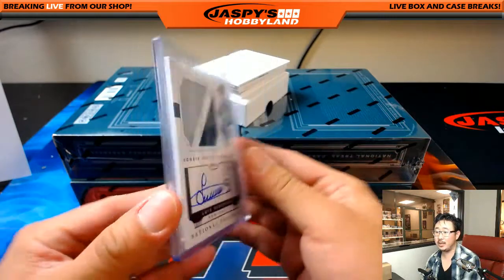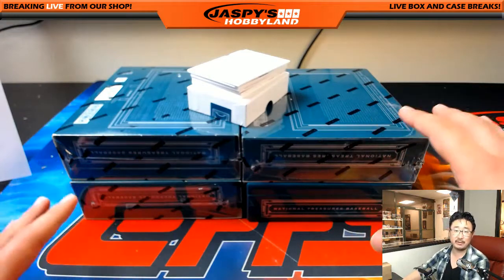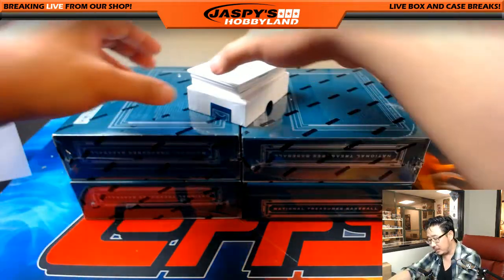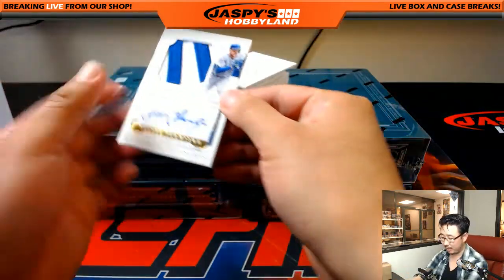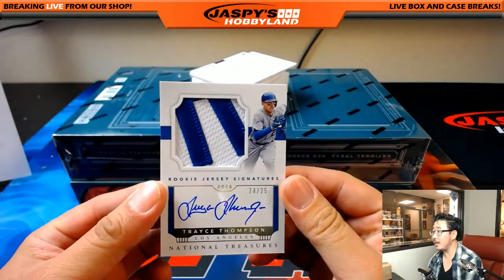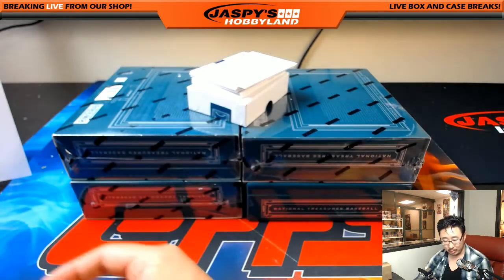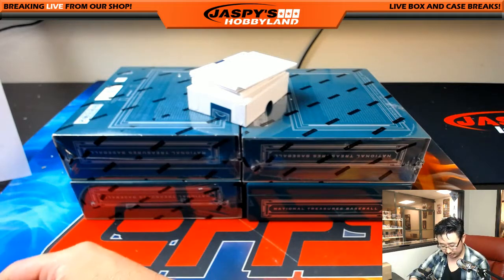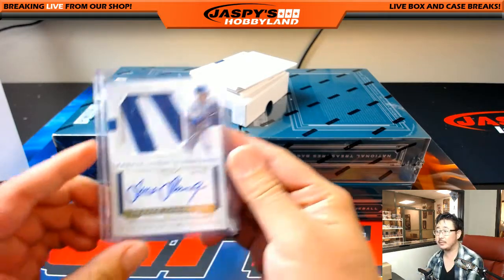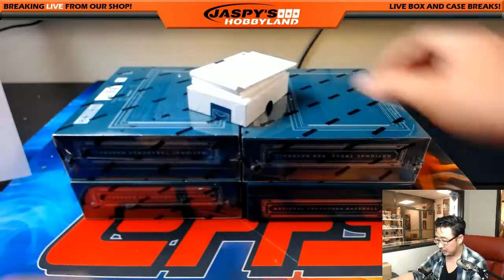We get our cases from the Big Hit Garden — we plant National Treasure seeds every year, we water it, fertilize it, do all that sort of stuff, and then the tree grows and we pick them right off the tree when they're ripe. 24 out of 25, two-color patch and autograph — Clay's brother Trace Thompson. He's working his way back from back surgery in the off season and still in the minors, plugging away. Nice one for the Dodgers, Heather, with the Trace Thompson.